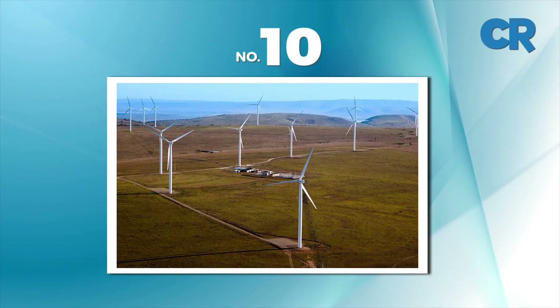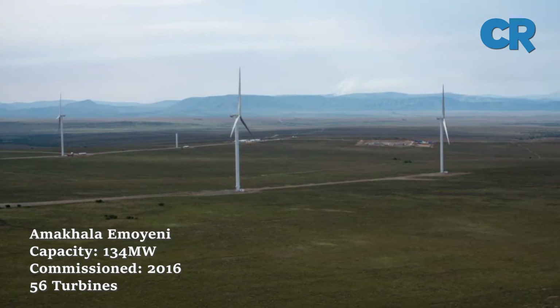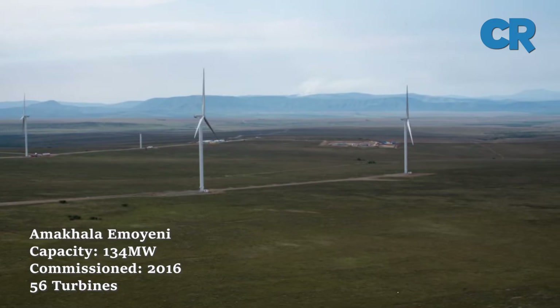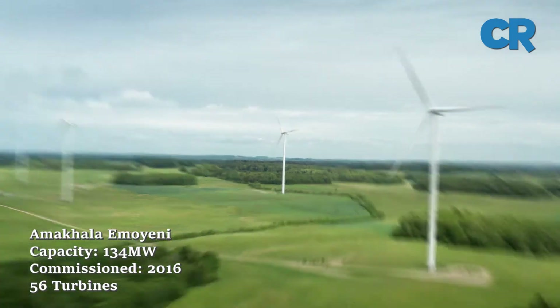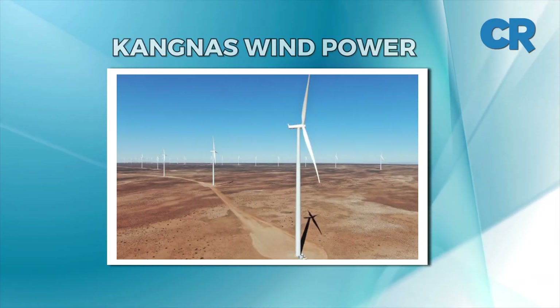At number 10 is Amakala Emoyeni. The 134 megawatt wind farm is situated in the Eastern Cape near the town of Bedford. It started commercial operations in 2016 and consists of 56 turbines.